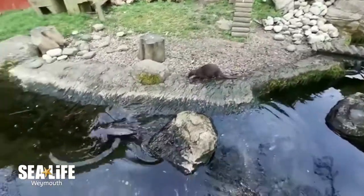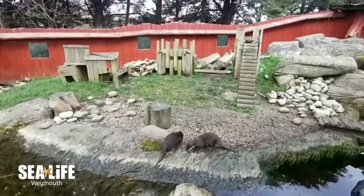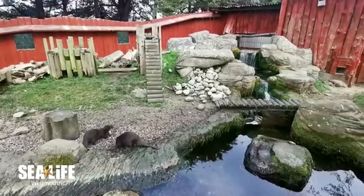In the wild, otters will mostly eat fish. They will also eat a wide range of other foods, including frogs, newts, rats, rabbits, ground-nesting birds, and sometimes plants.